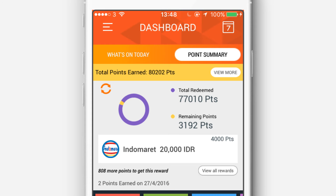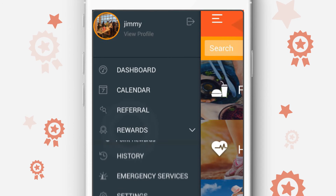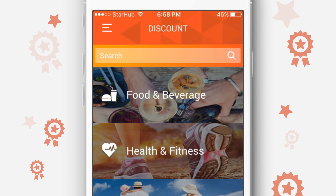More points means a higher tier level and more rewards. Tap Rewards to view all the discounts and point rewards.